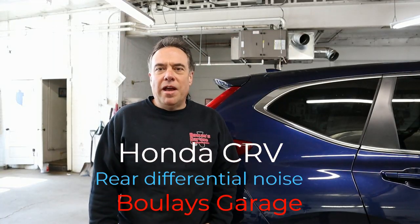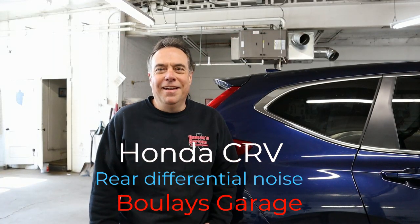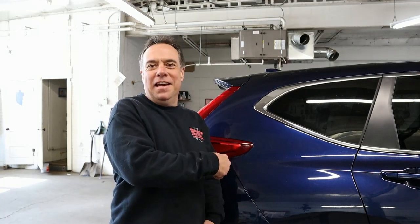Are you getting a noise from your rear end on your CR-V? Are you having a rear end noise when you're turning the wheels in the parking lot? It's kind of like a howling noise. I'm going to tell you what it might be right now.